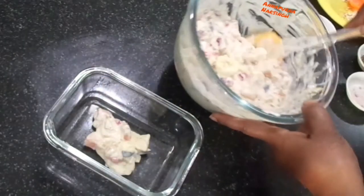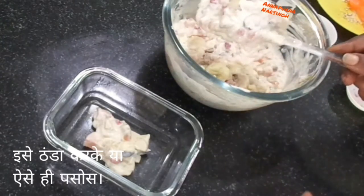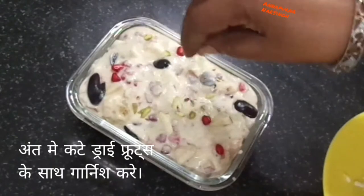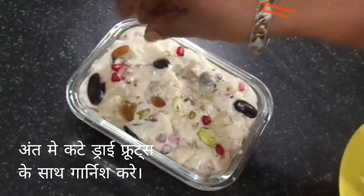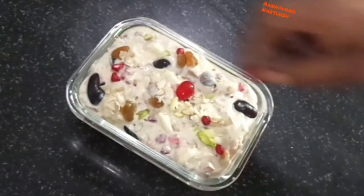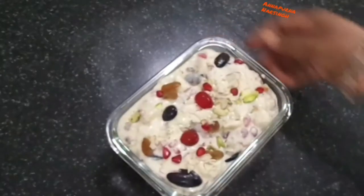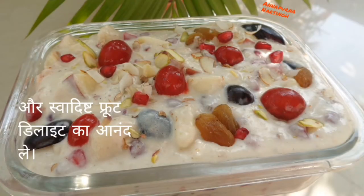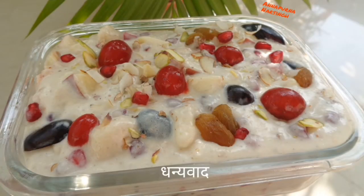Our creamy, healthy, delicious fruit delight is ready. Transfer into the serving bowl — serve as it is or chilled, that depends on your choice. Garnish with chopped dry fruits and enjoy with your family and friends. If you like this recipe, don't forget to like, subscribe, and share. Thank you!